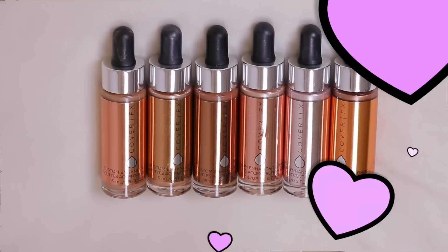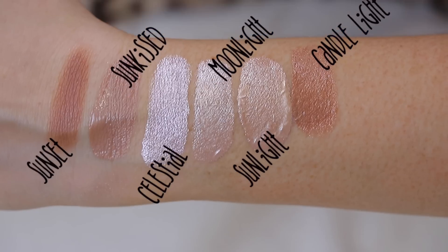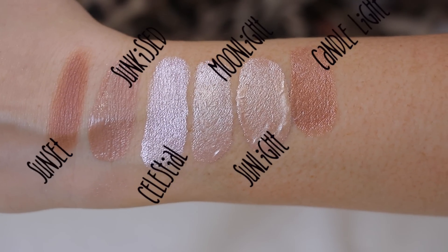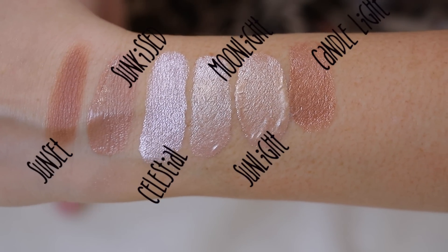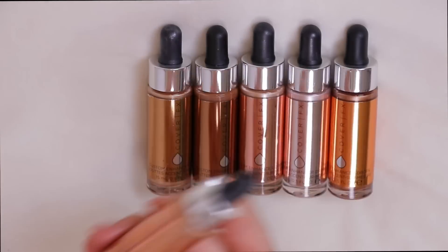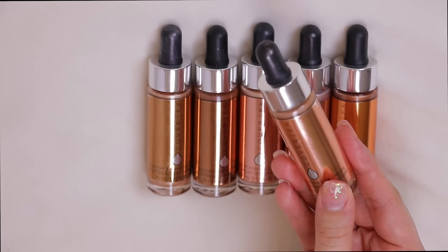I thought I would go ahead and start off with my liquid and cream highlighters. Kicking things off with the Cover Effects Custom Enhancer Drops — I love these. They came out after the custom enhancer foundations; you can wear them on top of foundation or mix them in for a glow-from-within look. Out of the six I'm keeping five and getting rid of one that looks a bit separated and always looks muddy on my skin.